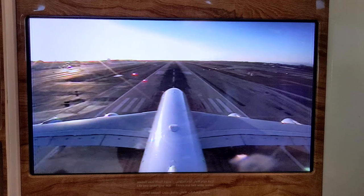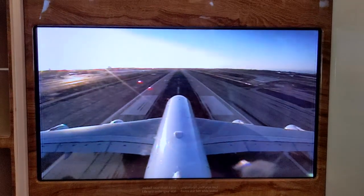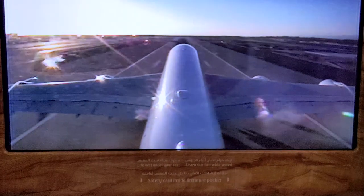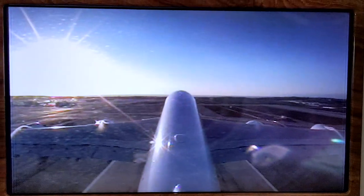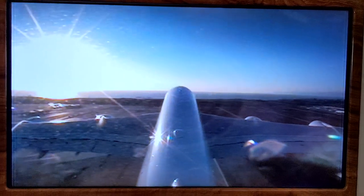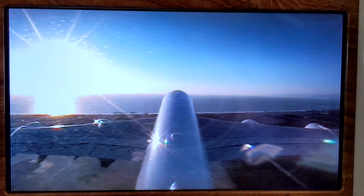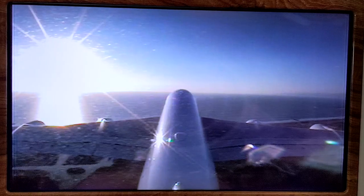The A380 is just an incredible plane. Especially on the upper deck, you hardly feel the bumps as it rolls down the runway. It's a very comfortable flight — comfortable takeoff, comfortable landing, and just so spacious. I do like the tail cam because you can see the plane as it takes off. It's a really good option especially if you are in the middle seats.